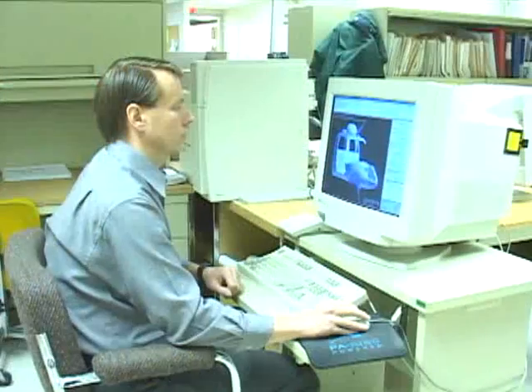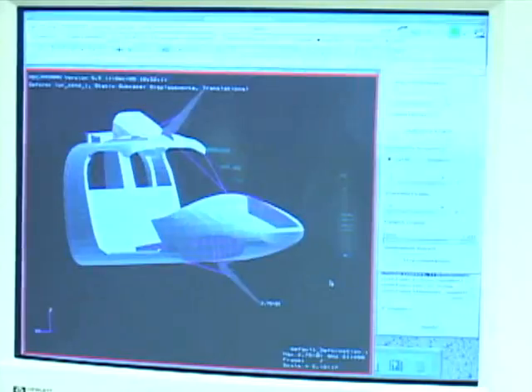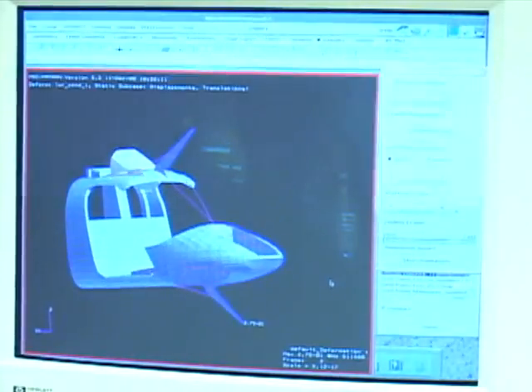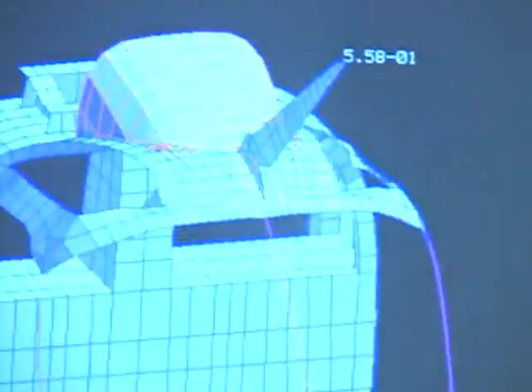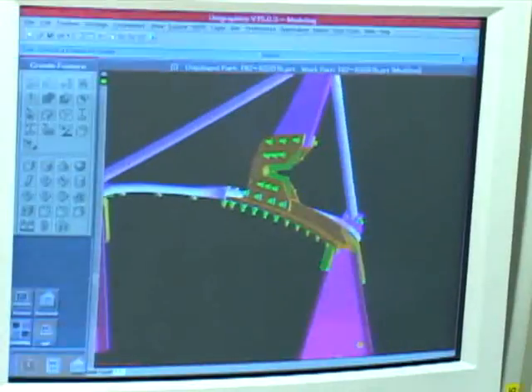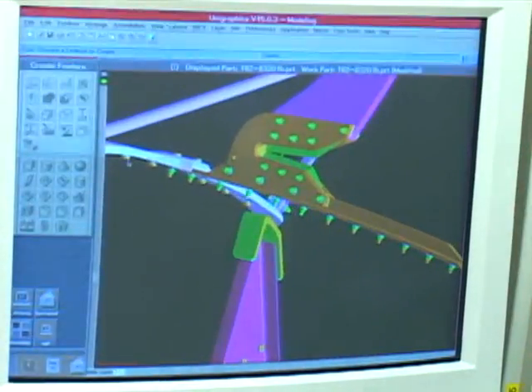A proprietary computer program was developed at Bristol to project wire sliding and cutting loads. Using finite element modeling, each helicopter airframe is analyzed in order to identify the structural reinforcement required to withstand the projected cutter and deflector loads.